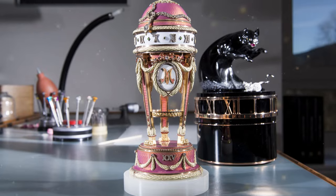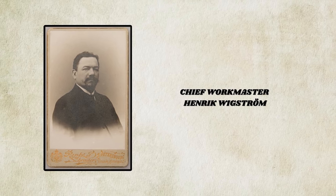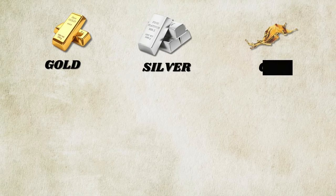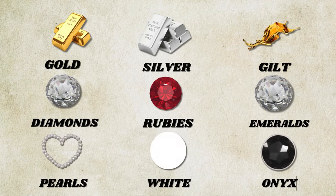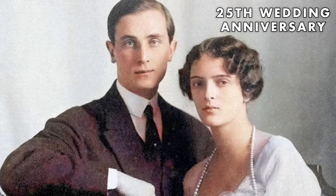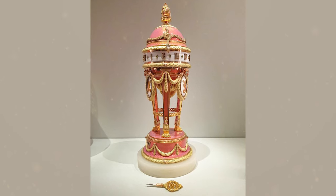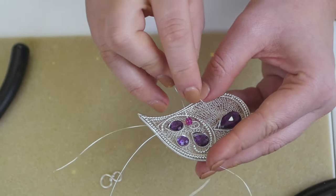The Yusupov Clock Egg, crafted in 1907 by chief workmaster Henrik Wikström, is a private collection gem. Made from gold, silver, gilt, diamonds, rubies, emeralds, pearls, white onyx, and enamel, it commemorates Prince Felix Yusupov's 25th wedding anniversary. Its historical significance, combined with its craftsmanship, places its value in the realm of millions.